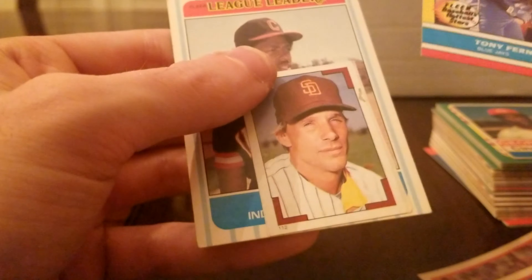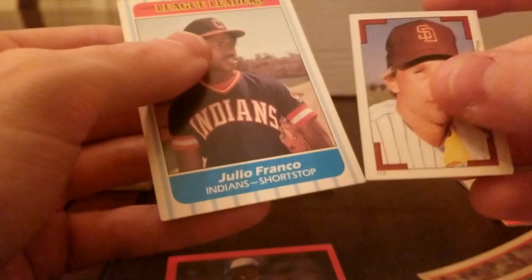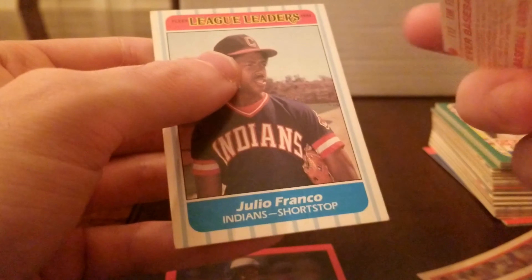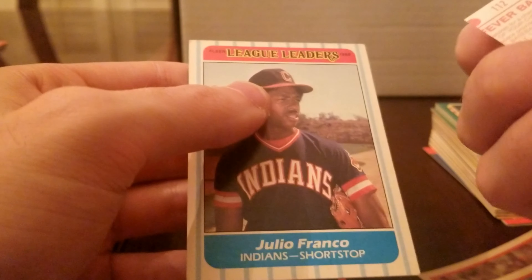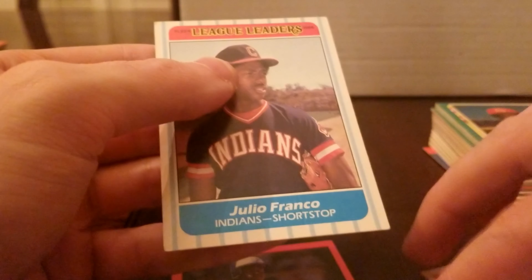Tony Fernandez — got a micro card or something like that. This is a Julio Franco — I think that's a rookie card, so I'm gonna hold on to that one.